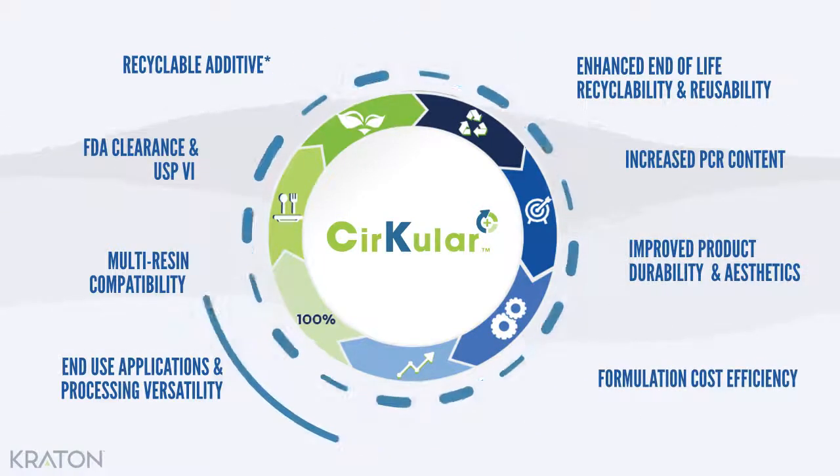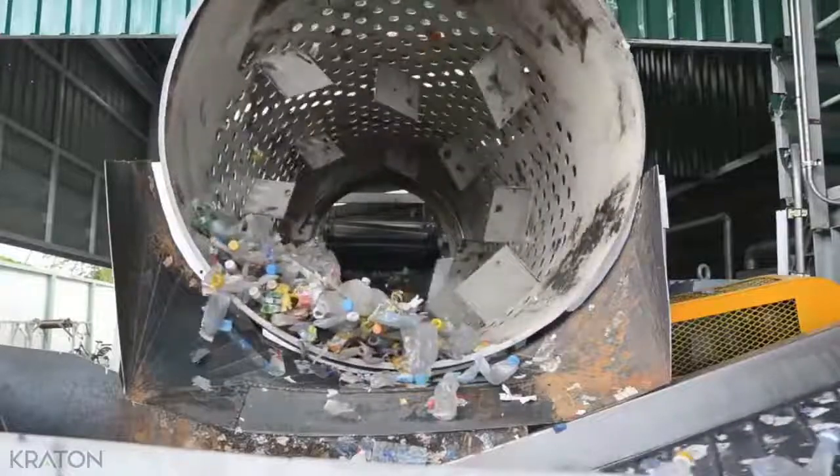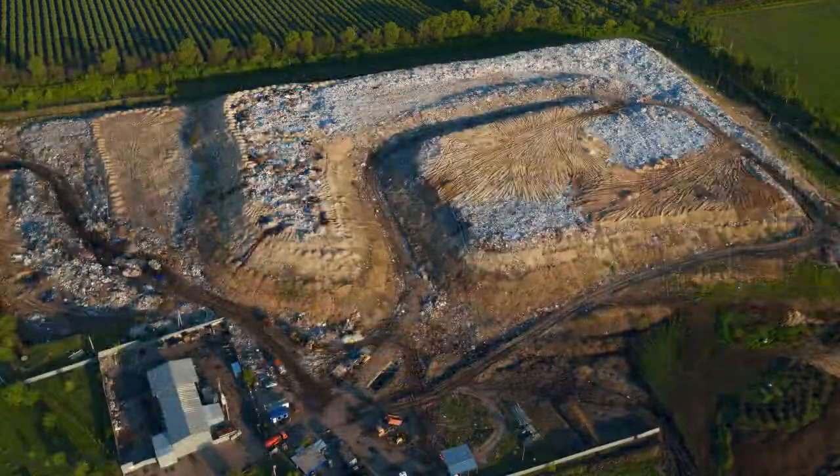Circular Plus helps maximize the recycled content and enhances the PCR performance, broadening the potential in-use applications for post-consumer streams. At low dosages, Circular Plus helps improve the processability and reusability of contaminated PCR streams through mechanical recycling, helping divert waste from landfills.